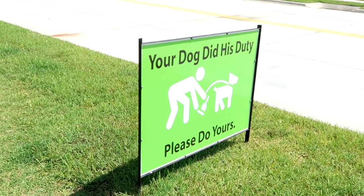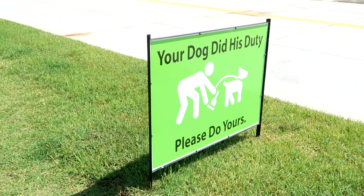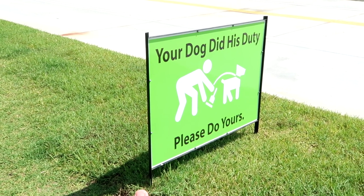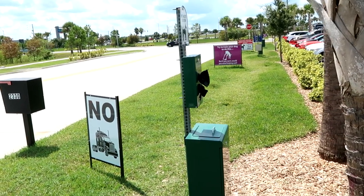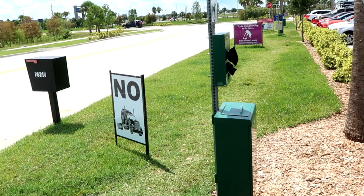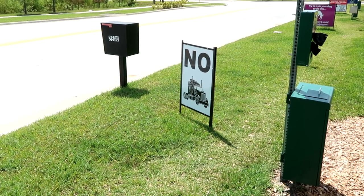Right off the bat, check out some of the signage here: 'Your dog did his duty, please do yours.' They have little stations all over the place for you to walk your dog and pick up after them. There's no tractor trailers allowed at Buc-ee's — that is really awesome. And of course, Buc-ee's is well known for its barbecue, so I do want to try some of the different menu offerings and give you guys the full tour.